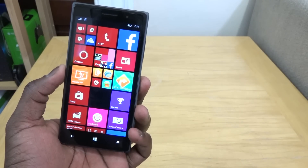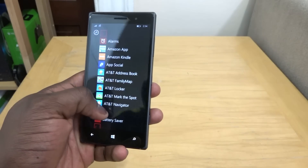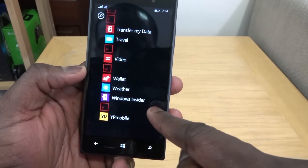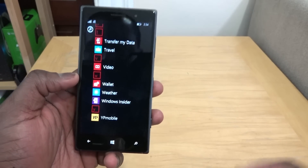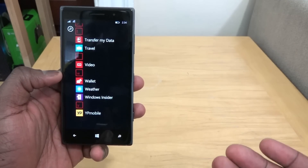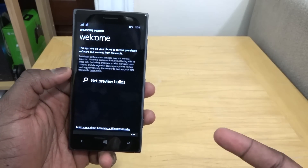The first thing you need to do is download the Windows Insider app. You can either search for it or scan the QR barcode shown on screen. Once you install the app, open Windows Insider.